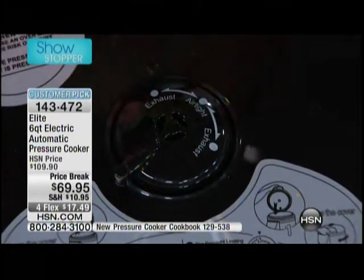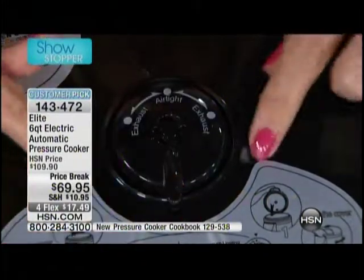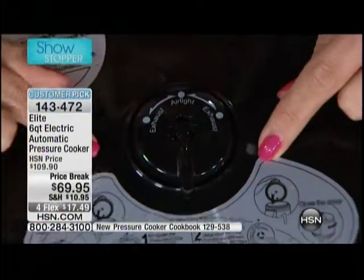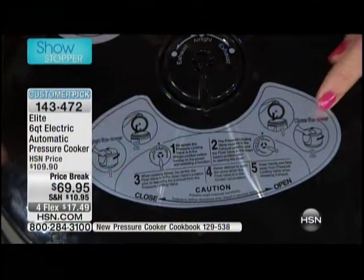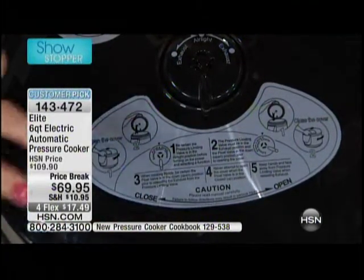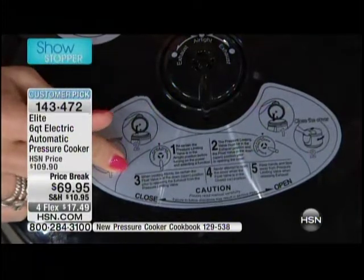Sold out the blue, so only the black is left. And here's what I love about Elite — we give you pictures. Leave the sticker on your pressure cooker; mine stays there. And then if you forget any of the steps, which you won't after trying it a few times, it's right up there for you.